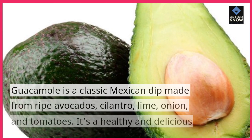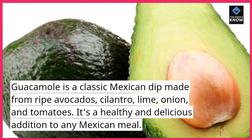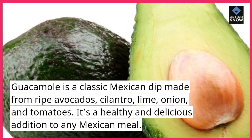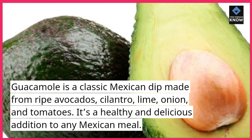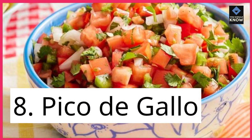7. Guacamole. Guacamole is a classic Mexican dip made from ripe avocados, cilantro, lime, onion, and tomatoes. It's a healthy and delicious addition to any Mexican meal.